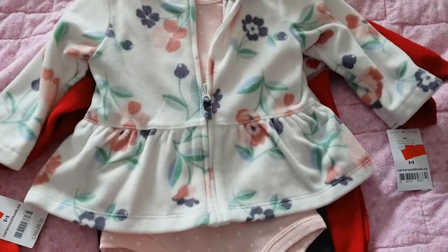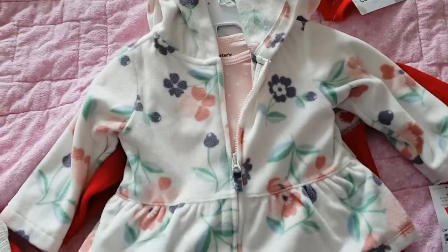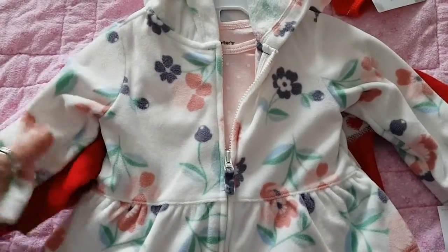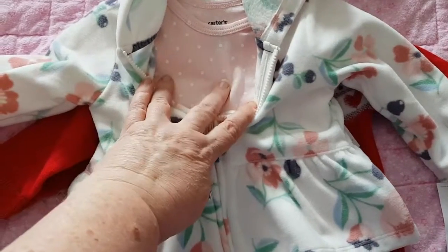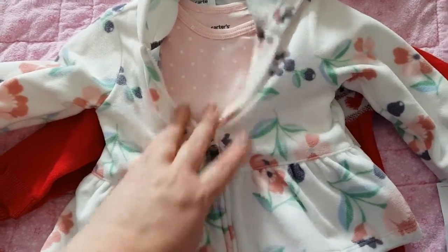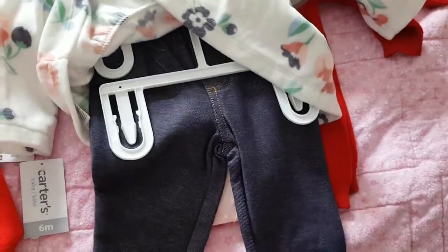Then I got this one for Abigail and Caitlin from Carter's also. I'm not quite sure why this one was on sale because to me it's kind of springy, but it's a long-sleeve fleece peplum jacket with a pink and white polka dot onesie, and then the pants are little jeggings, which are just the cutest.